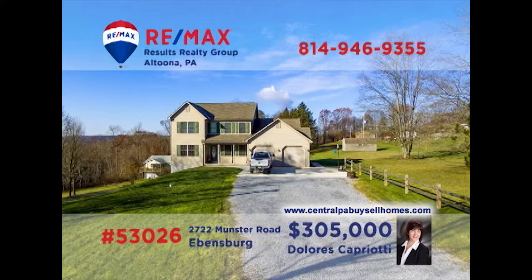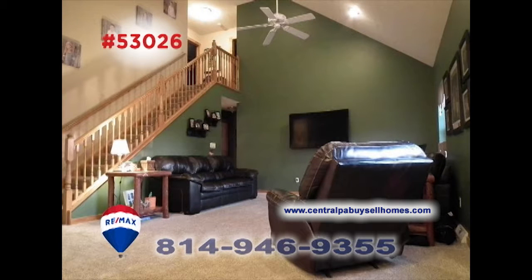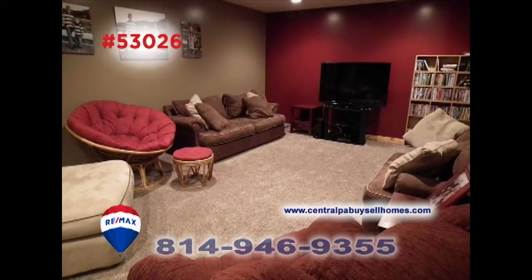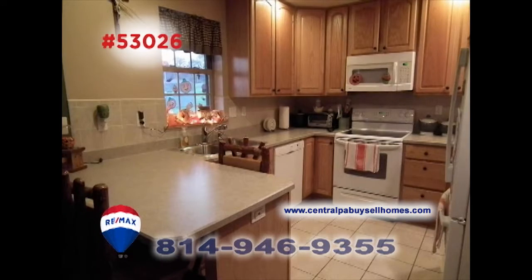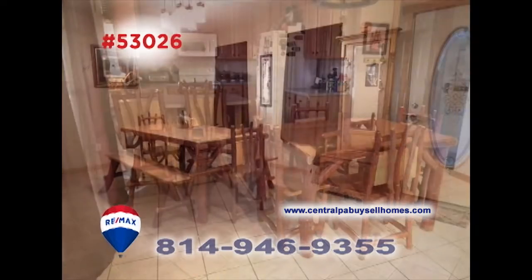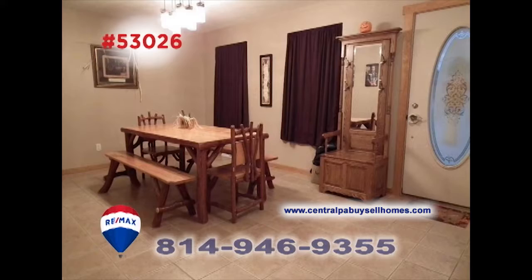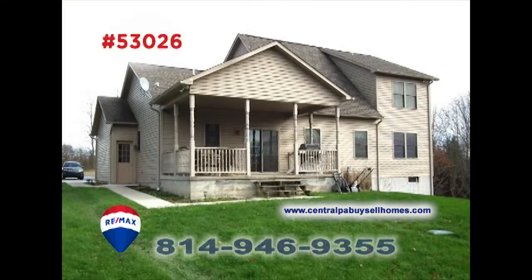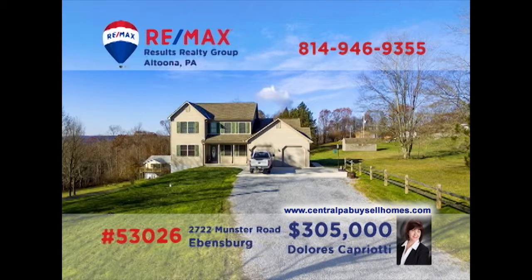RE-MAX Hall of Fame realtor Dolores Capriati invites you to see this exquisite Ebensburg home on a one-acre parcel. Relax under the vaulted ceiling in the living room, or perhaps catch a favorite movie in the family room. Mealtime is a breeze with this kitchen that includes appliances and an eat-in area, or share an intimate meal in the dining room. All this plus four restful bedrooms and a covered patio. Contact Dolores to schedule a tour.